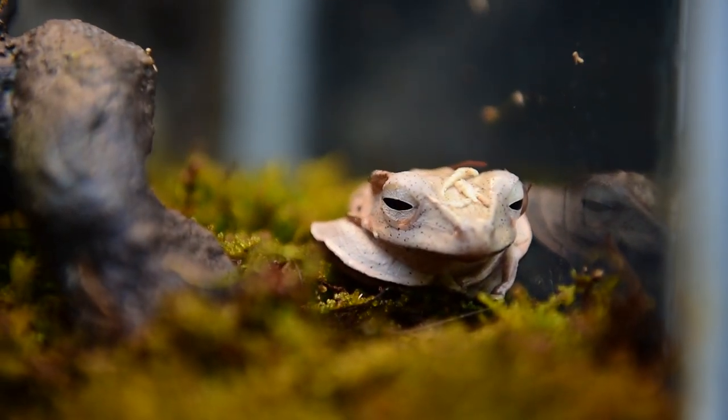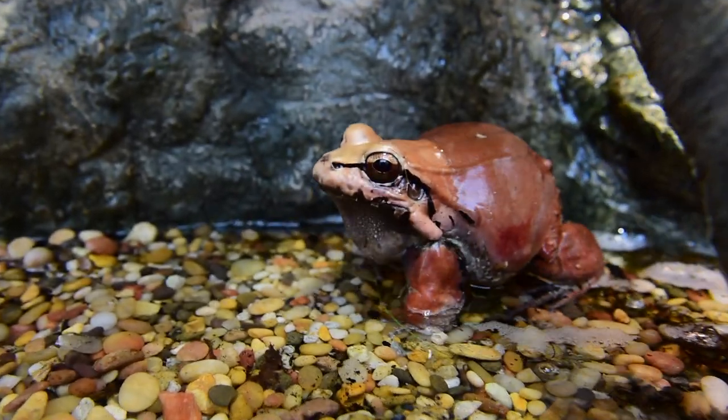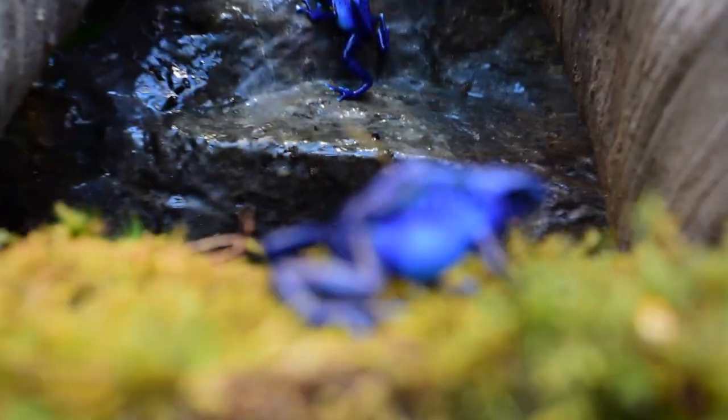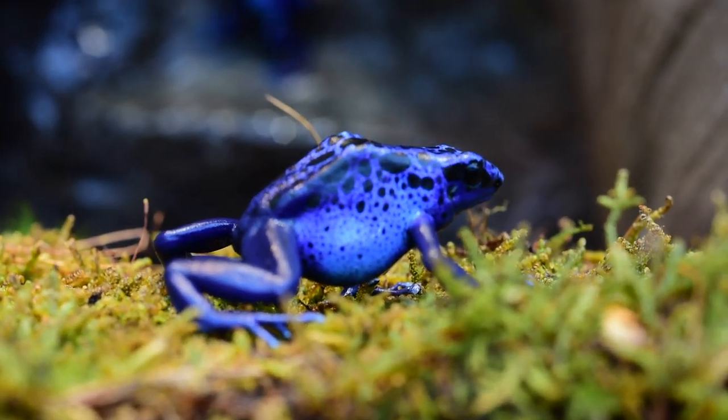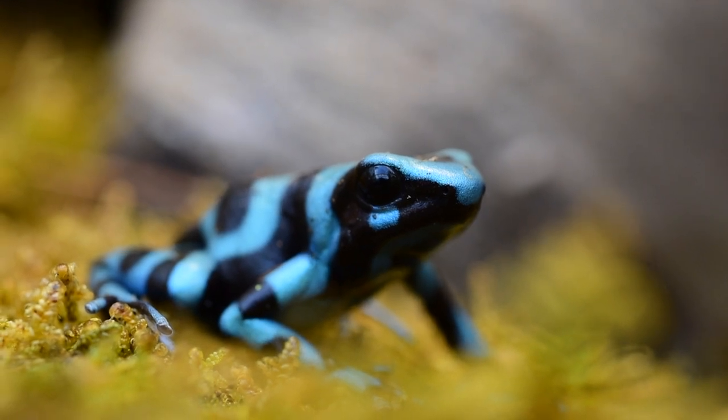All in all there are upwards of 70 different frogs, not including the tadpoles — there are about 20 of those. The frogs are from all over the world. They range in size from as small as the poison dart frogs to as big as our African bullfrog male, and every size in between.